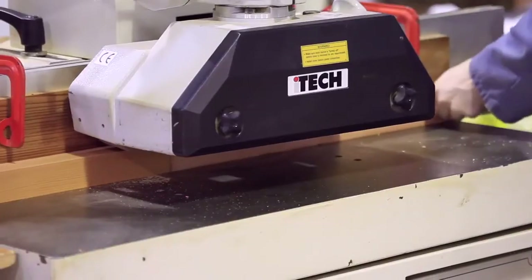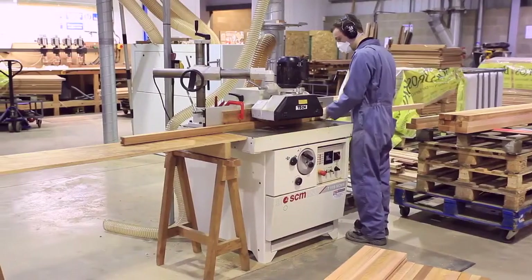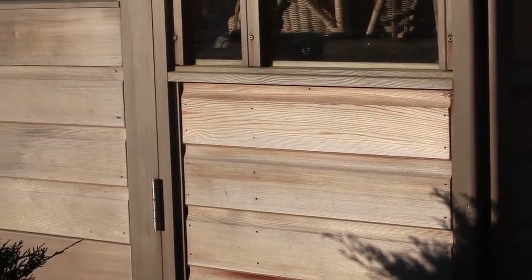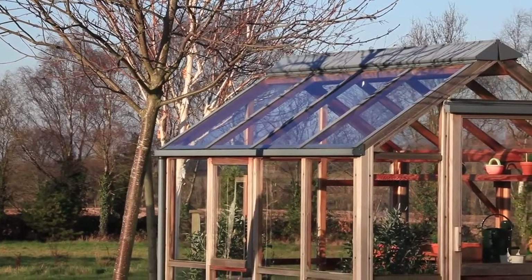Western Red Cedar is straight grained, ensuring no warping or twisting. This exquisite timber also contains natural oils that resist moisture decay and repel insects, helping it to remain sound and solid for decades.